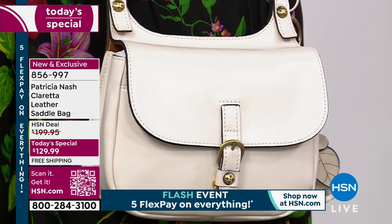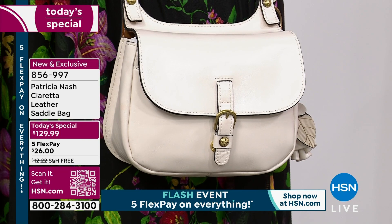Call 856-997 — absolutely beautiful and an incredible buy. Remember, free shipping and handling and five flex pay payments — we just put five flex pay on everything. Now we're going to talk about the wallet.